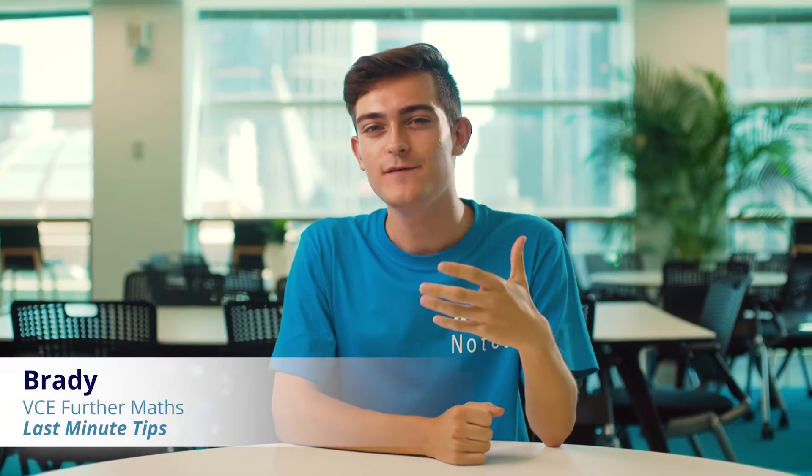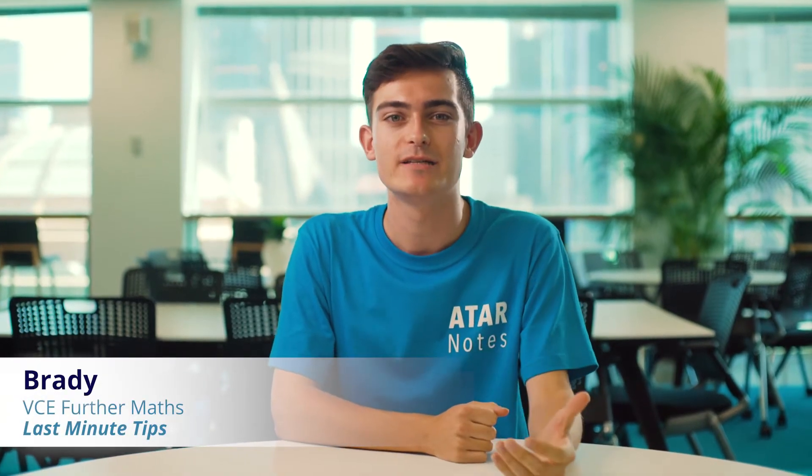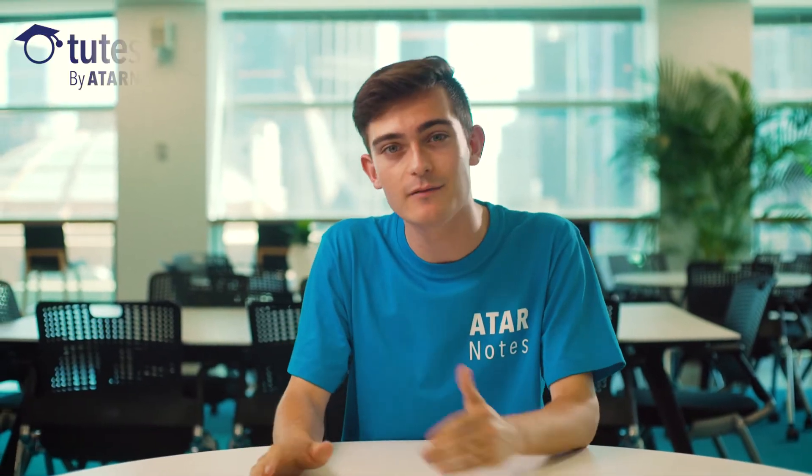Hey everyone, in this video we'll be looking at last-minute exam tips. The exams have definitely crept up, so we really need to be preparing ourselves for the next few days.